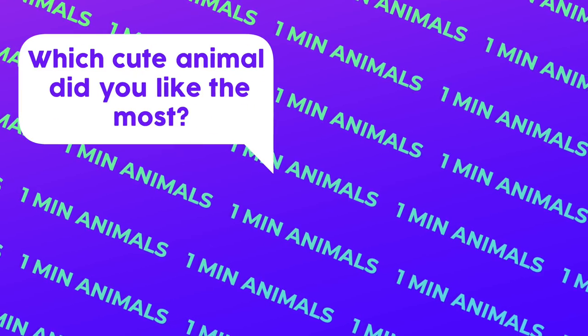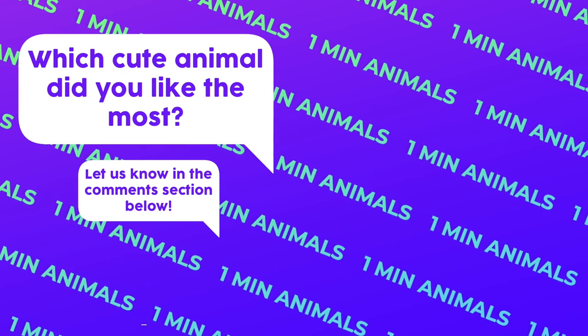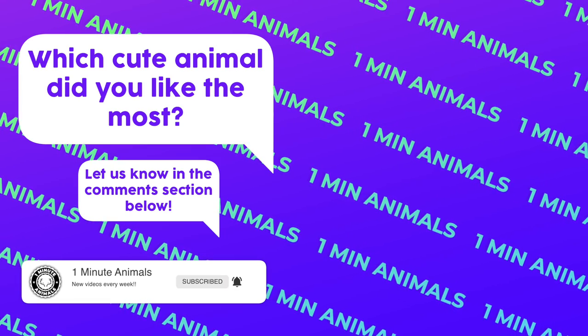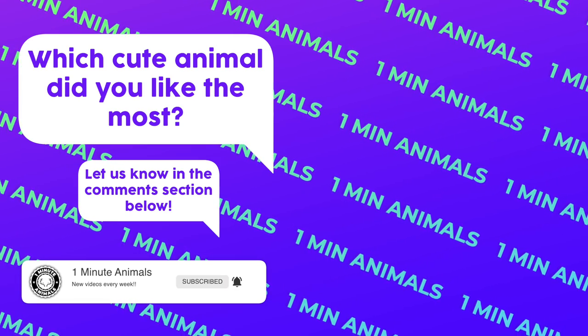Which cute animal did you like the most? Let us know in the comments section below. Don't forget to like, subscribe, and turn the notifications on so you won't miss any upcoming videos. See you next time!